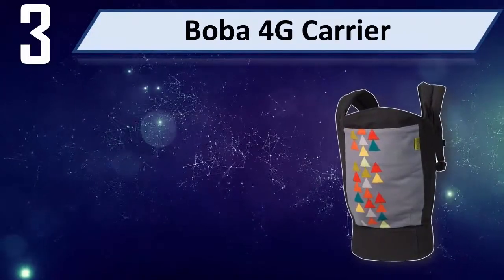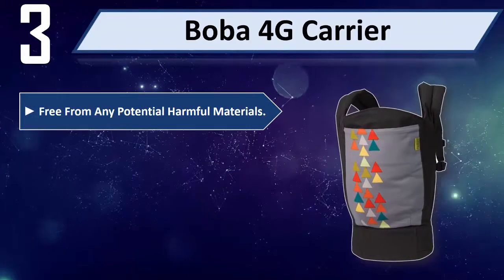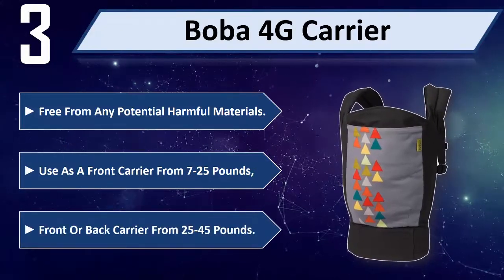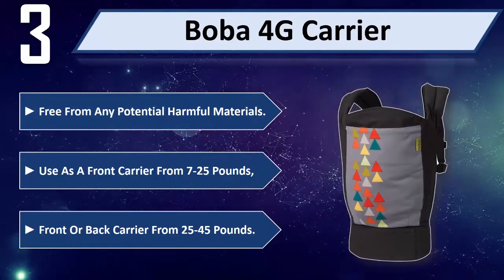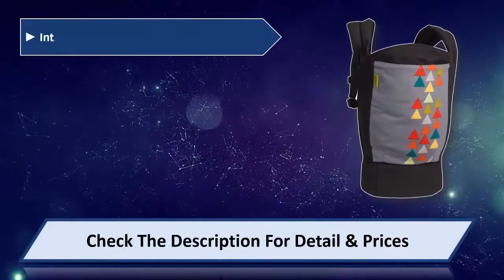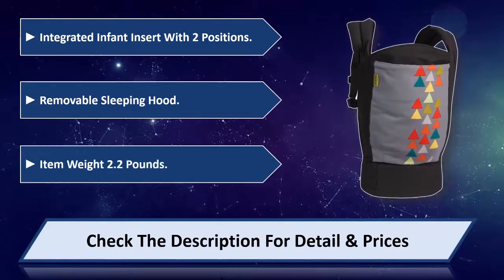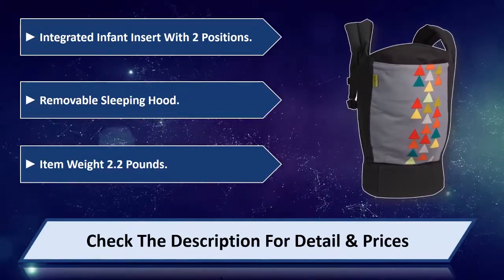Number 3: Boca 4G Carrier. Free from any potentially harmful materials. Can be used as a front carrier from 7 to 25 pounds, or a front or back carrier from 25 to 45 pounds. Integrated infant insert with 2 positions. Removable sleeping hood. Item weight: 2.2 pounds. Please check the description for details and prices.